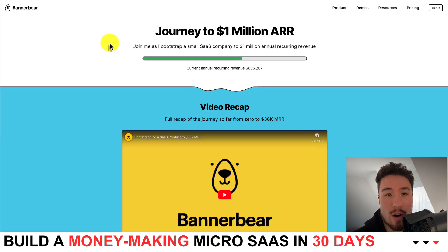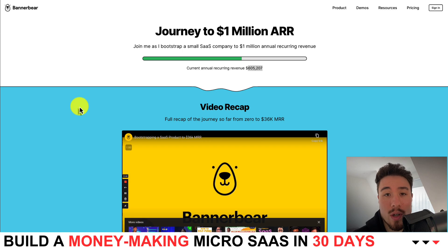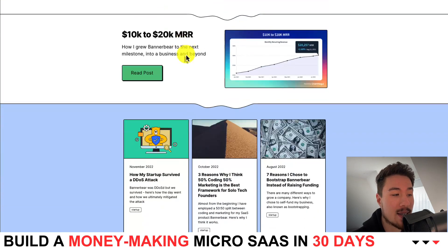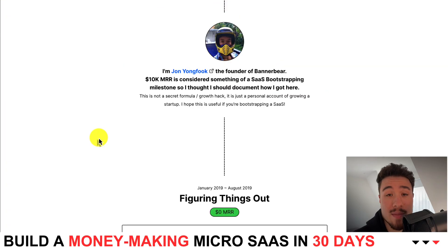BannerBear has a really great startup journey. They're currently on the road to $1 million ARR and getting quite close — they're at $605,000 a year. They have some excellent resources too if you want to follow along in their journey. You can see they have posts going from 0 to 10k MRR and 10 to 20k MRR. This micro SaaS has one founder, Jon Yongfook.